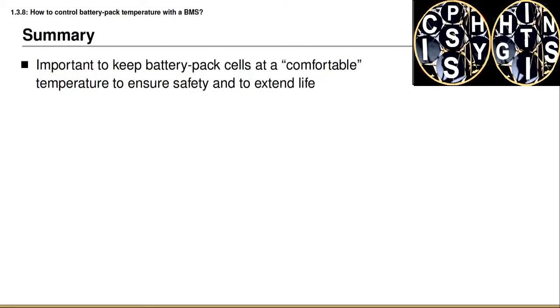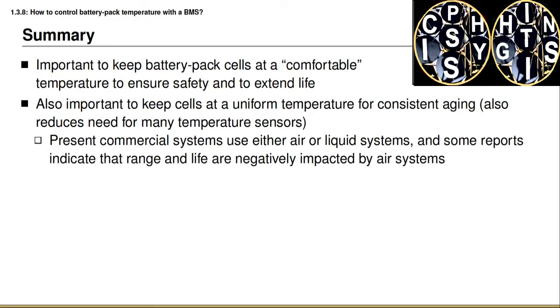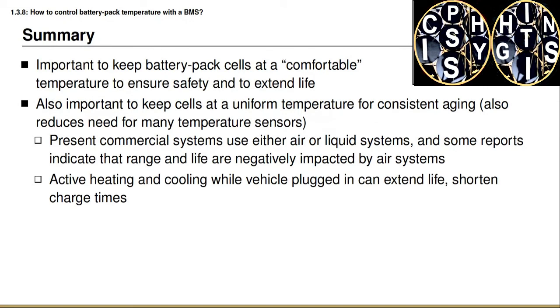To summarize this lesson: it's important to keep battery cells in a comfortable temperature range to ensure safety and extend battery pack life. It's also important to keep cells at a uniform temperature so they age at a consistent rate, which has the side benefit of reducing the number of temperature sensors needed. In present commercial automotive battery packs, either air cooling or liquid cooling is used; liquid cooling is more expensive but extracts heat at a faster rate. Active heating and cooling while the vehicle is plugged into the utility grid can extend life and shorten charge times, especially in cold ambient conditions.